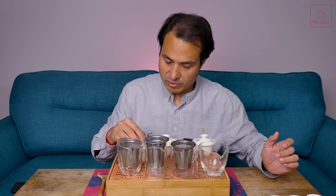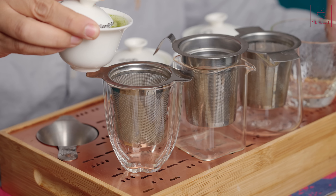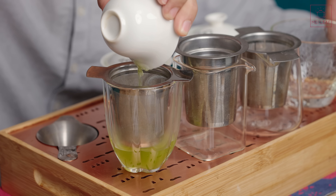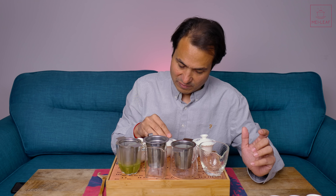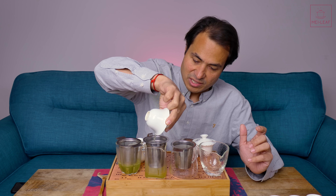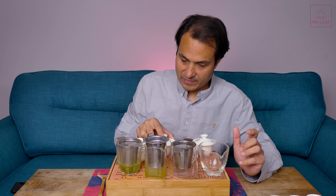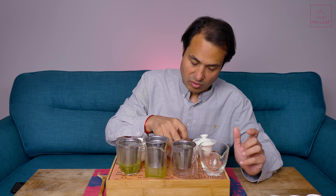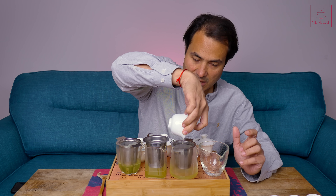If you're going to brew Fukumushi you need to either get a Kyusu, which is really suited for Fukumushi, or one of these basket brewers, because there's a lot of broken leaf. You're going to see the difference in the color of the liquor — that's another sign, another way you'll be able to tell the difference that shade growing makes. As you shade-grow and have more theanine and less catechins you're going to get a paler tea.